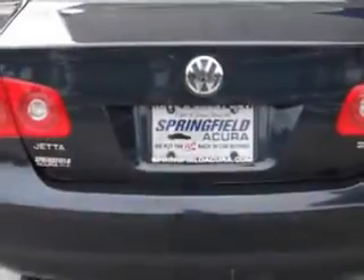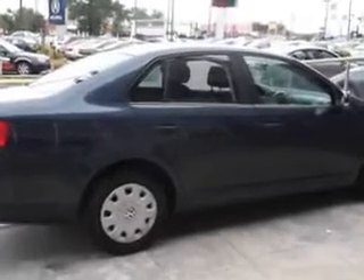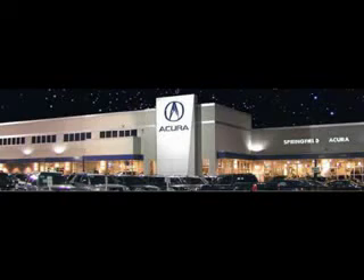Enjoy the drive and have peace of mind in this 2006 Volkswagen Jetta at Springfield Acura today. We offer guaranteed financing with peace of mind warranties. Come visit us now, where we turn customers into lifetime friends. Have a great day.